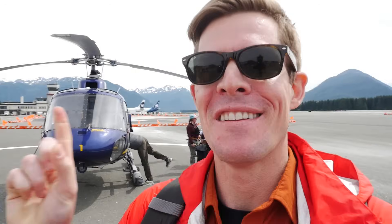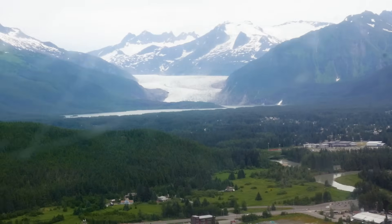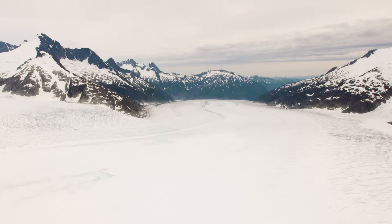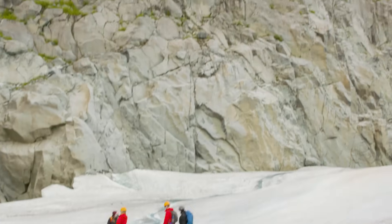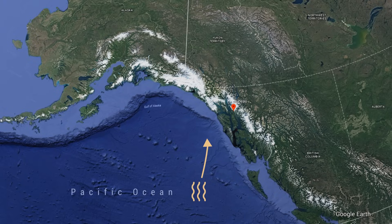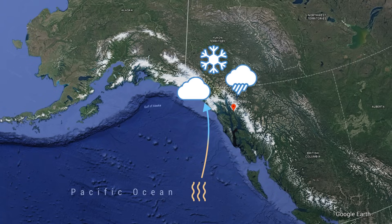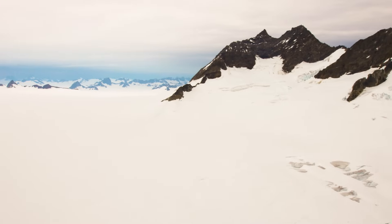I'm super excited — I've never been in a helicopter before, and we're going to take this thing up to the top of a glacier. This ice is born in the ocean. Warm, moist air from the Pacific rises up coastal mountains, where it cools, condenses, and falls as snow and rain. 30 meters of snow, sometimes more, falls in this ice field every year.